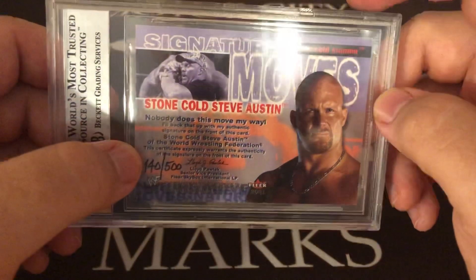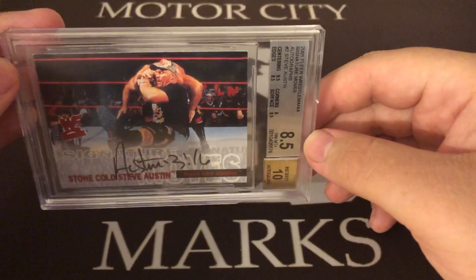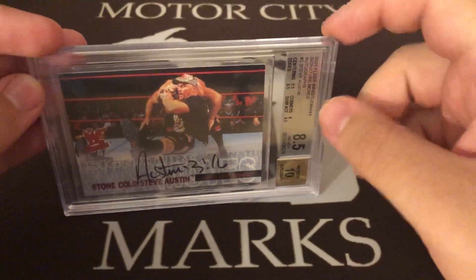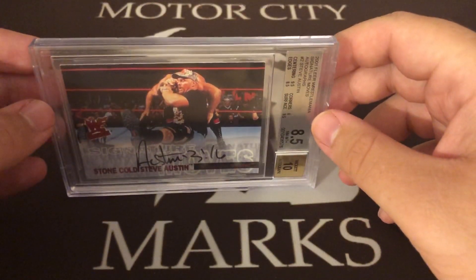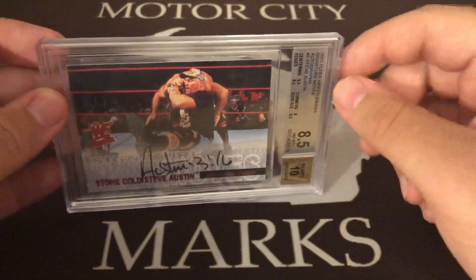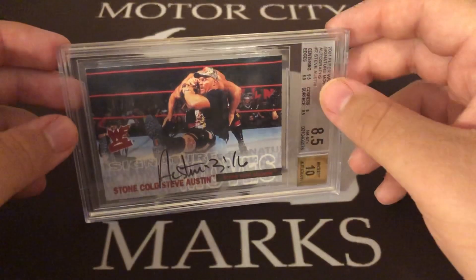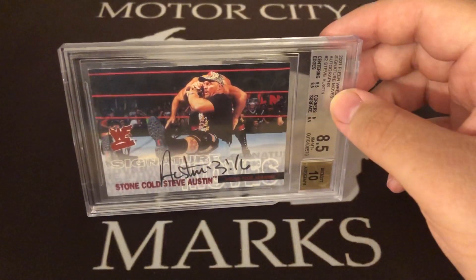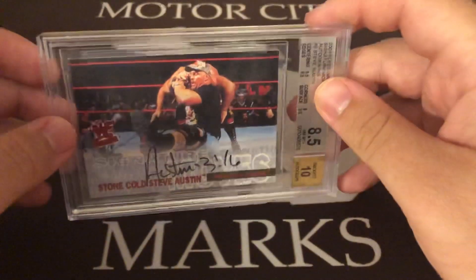This is definitely one of my favorite cards I now own. I'm going to crack this out in a separate video — something like 'cracking a BGS slab' — and I'll show you guys the safest way I've always done it. Never damaged a card doing it. Hope to get that done before the National and get this bad boy freed and into a nice magnetic so it displays well in my collection.